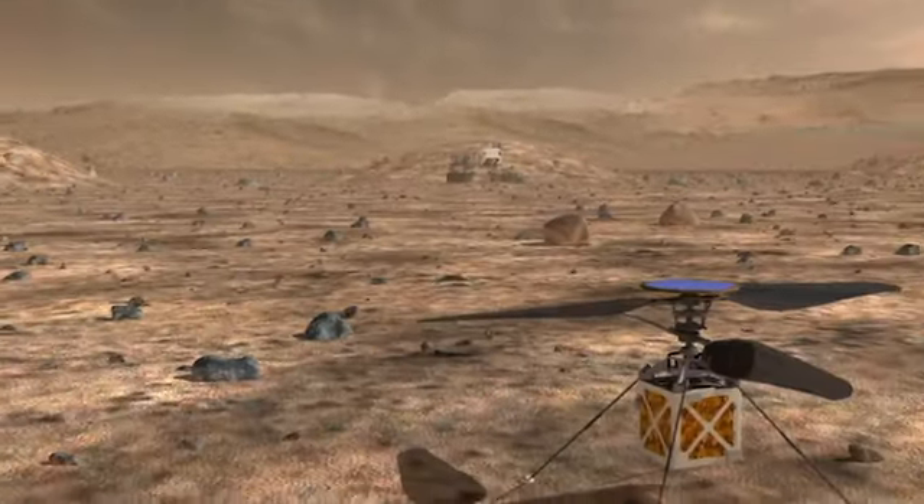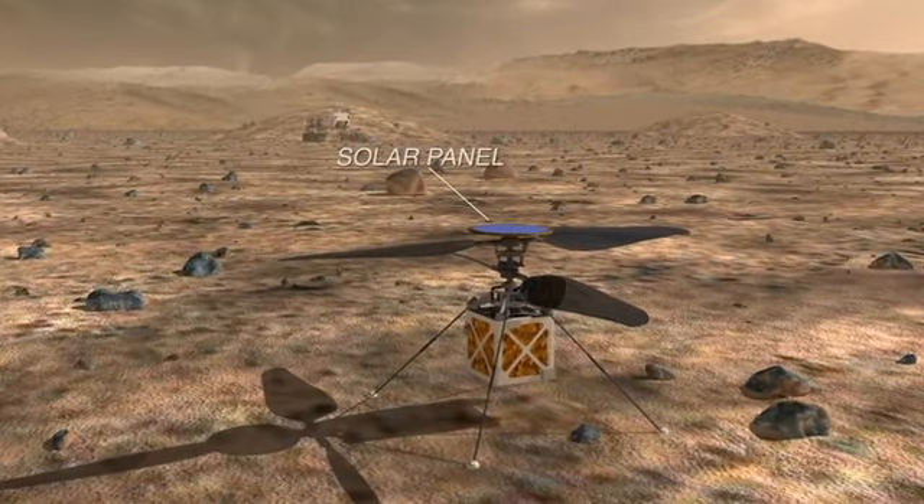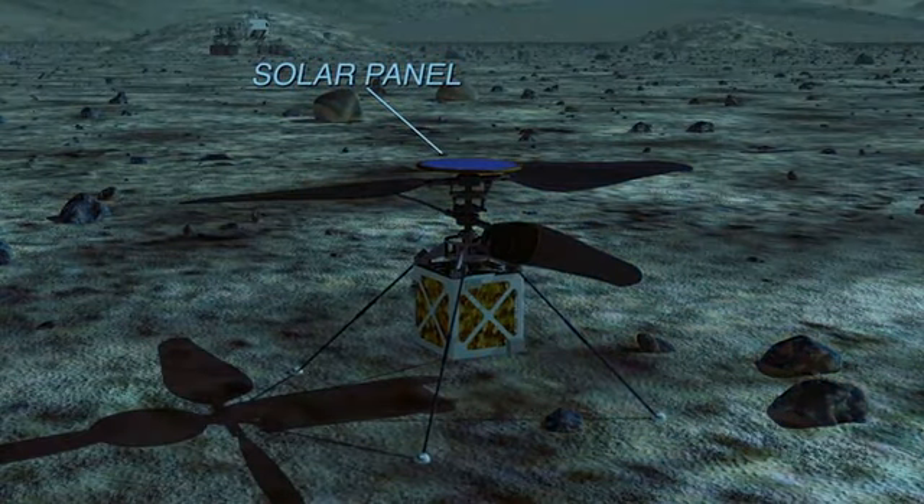Could you tell us a little bit about this helicopter's capabilities when it's on Mars? The system is designed to fly for two to three minutes every day. There's a solar panel on the top, and that provides us enough energy for that short flight as well as to keep us warm through the night. In those two to three minutes, we expect to have daily flights of about a half a kilometer or so.